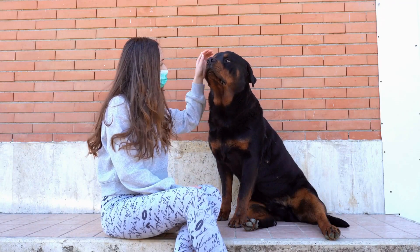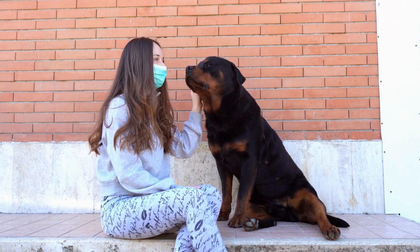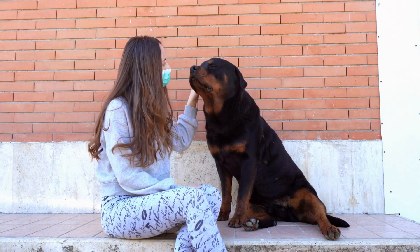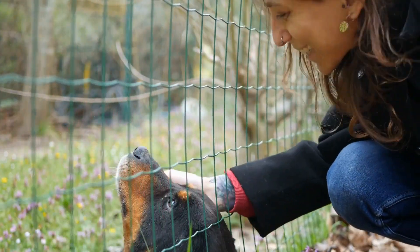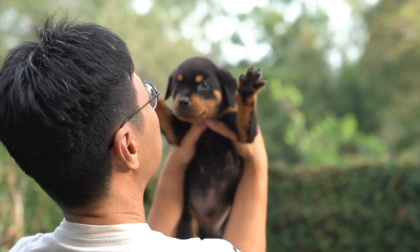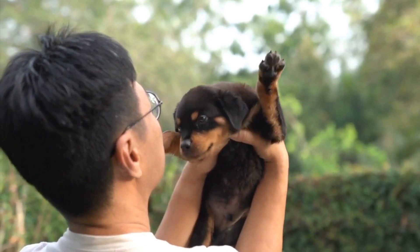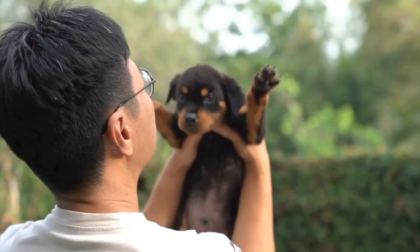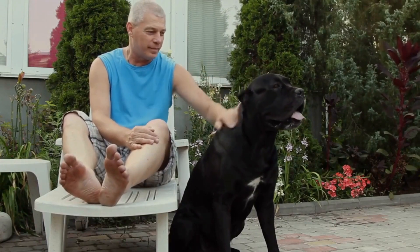Blue Rottweilers are also not recognized by breed standards, but they are becoming more popular among some breeders and enthusiasts. In addition to these variations, there are also Rottweilers with white markings. While white markings are not as common as the other coat colors mentioned, they can occur due to a genetic variation that affects the pigmentation of the coat.